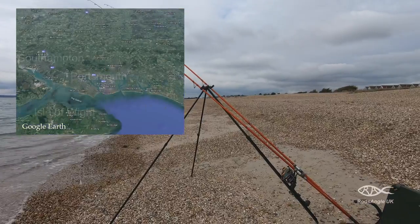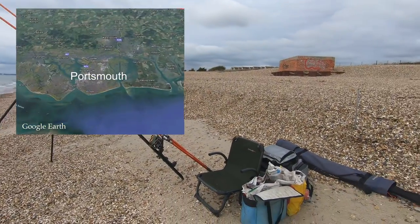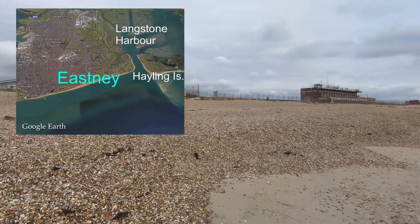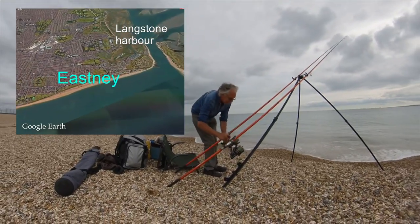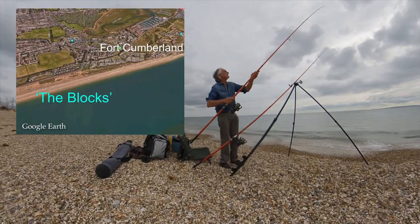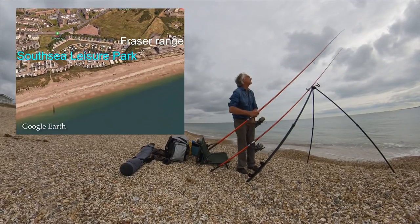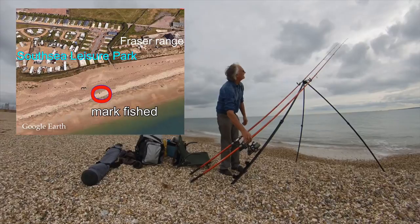I fish Eastney quite a bit, mainly on days when I'm collecting bait from tackle shops in Portsmouth, and I can't resist the urge to wet a line. Eastney is the part of the seafront closest to Hayling Island. I normally fish at the eastern end of the blocks, close to Fort Cumberland. The path between Fraser Range and Southsea Leisure Park gives easy access. Directly in front of Fraser Range is the naturist's area, so I tend to avoid this part.